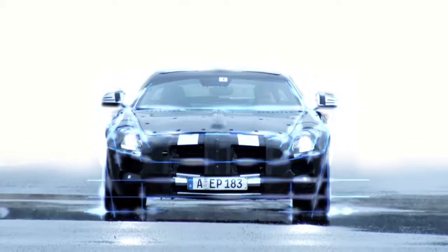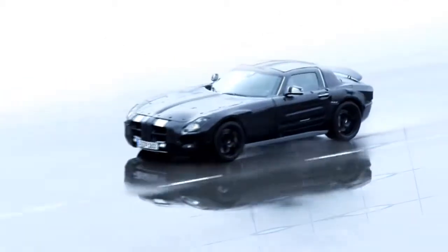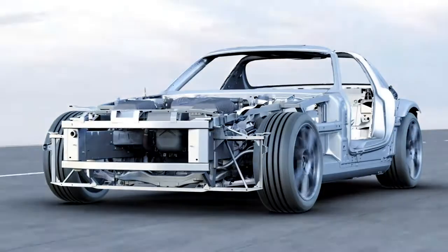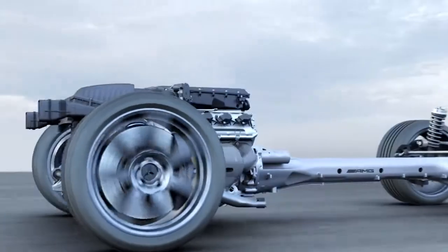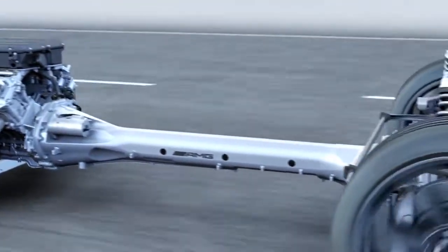The new Gullwing door model is a high-performance sports car with excellent handling characteristics. Design highlights include the aluminum space frame — the first Mercedes-Benz automobile built entirely using this lightweight construction — and the trans-axle powertrain with the new rear-set front engine and the transmission on the rear axle.